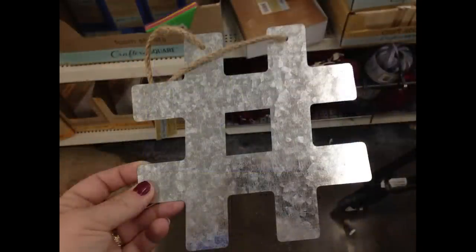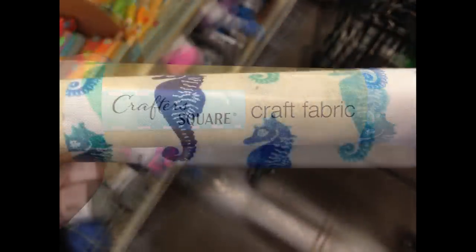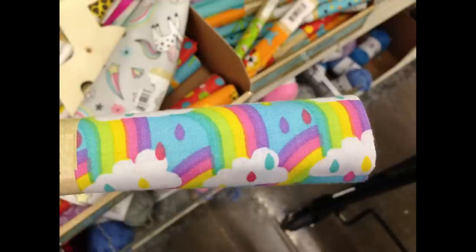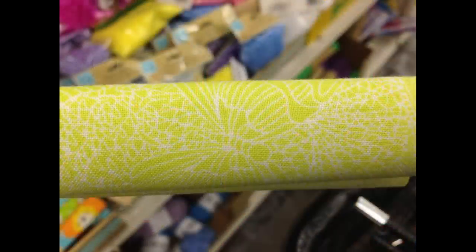Last week I showed you they had galvanized hanging plaques that hadn't been put out yet. I did find them this week, but all they had left were the hashtag and the arrow — they're nice large signs. They also had more Crafter's Square fabric squares, including one with seahorses which was really pretty, rainbows and clouds, and some unicorns with shooting stars.